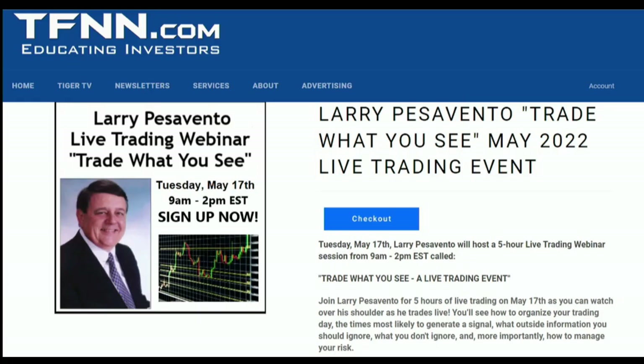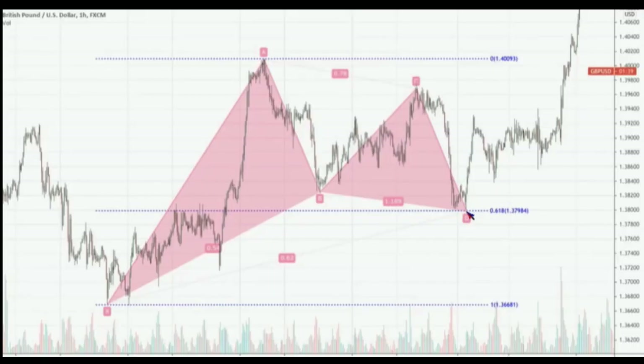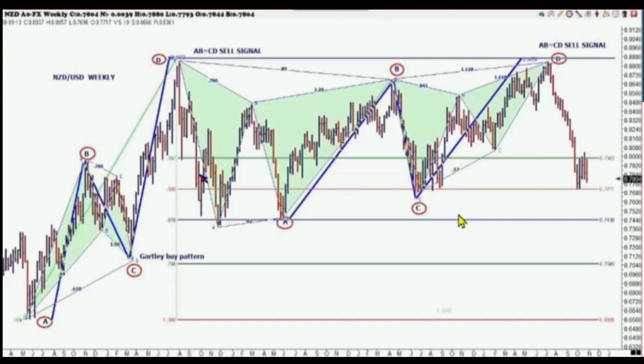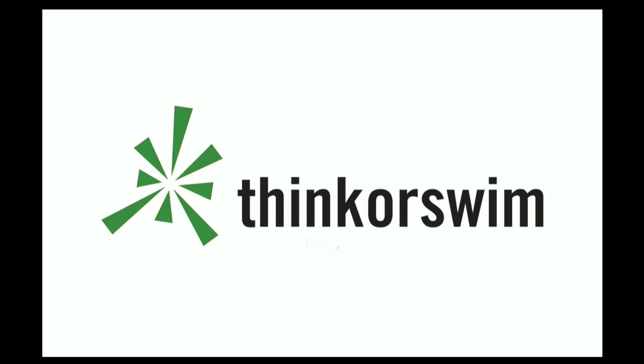With market volatility roaring back in April, Larry Pesavento has just announced a five-hour live trading webinar coming up on May 17th. Larry Pesavento is a 56-year trading veteran and has mastered his trading skills through many different market fluctuations. Join Larry on May 17th as he hosts a live five-hour trading webinar from 9 AM to 2 PM Eastern Time, giving you insight into how he analyzes the market and decides his plays. Larry will delve deep into the ABCD trading pattern, explaining how to structure your trading day, the times most likely to generate signals, which signals to ignore, and how to use the pattern to mitigate risk. Take a seat by Larry's side as he trades the markets real-time, including the Dow, S&P 500 E-mini, crude oil, natural gas, gold, treasury bonds, wheat and soybeans, the euro dollar, pound dollar, dollar yen, and more.